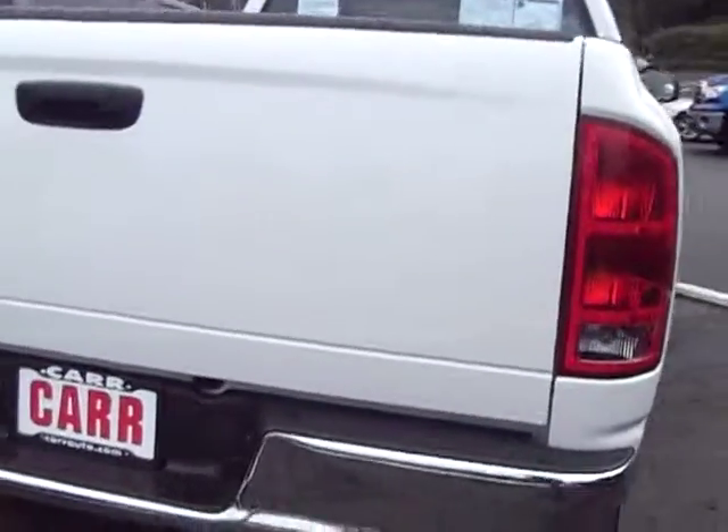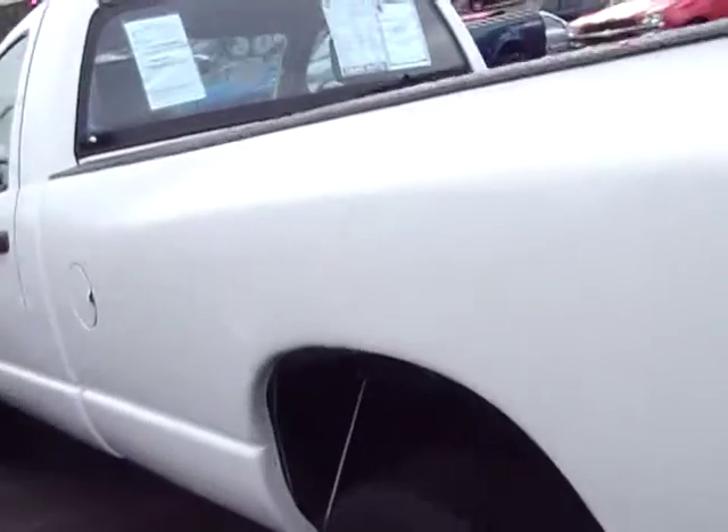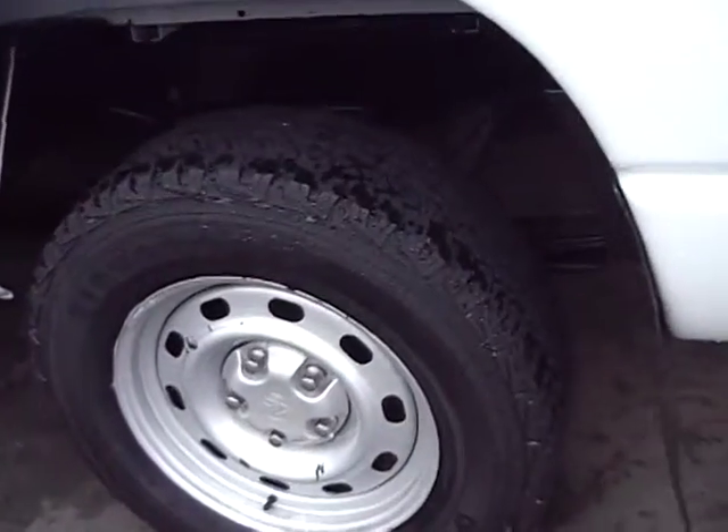It's got the bed liner. Wonderful white color. Tires have tons of tread left.